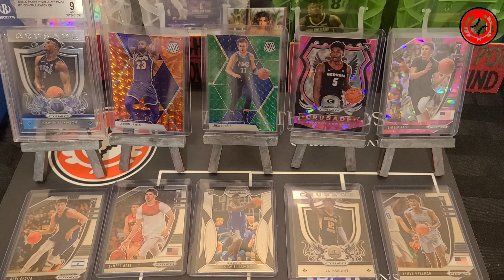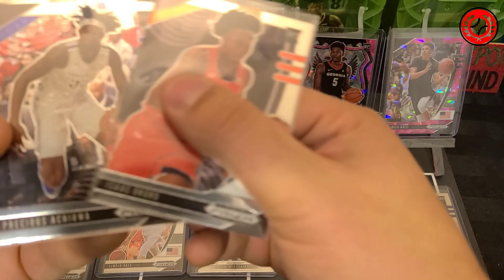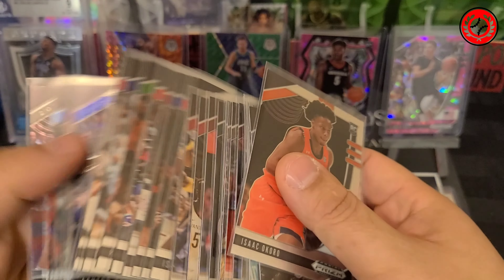The packs are going to run $15 each plus shipping, and inside you will see 10 cards with a good mix of rookie cards. There's going to be inserts, we'll have some parallels. I'll kind of show you some of the rookies that you can see in there — there's a bunch of them from this year's Draft Picks.